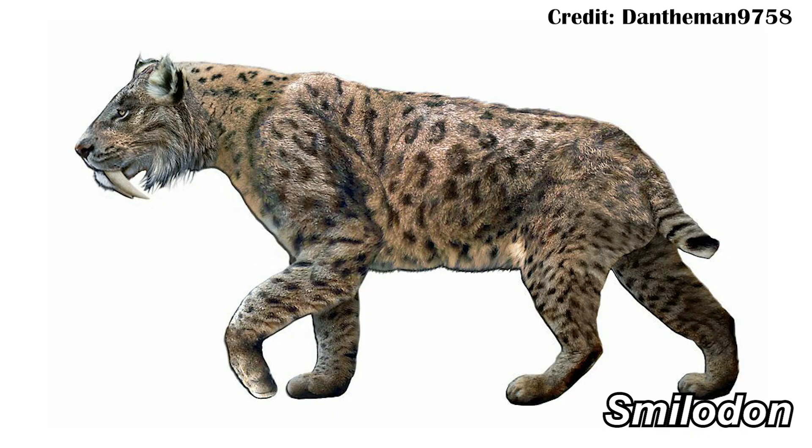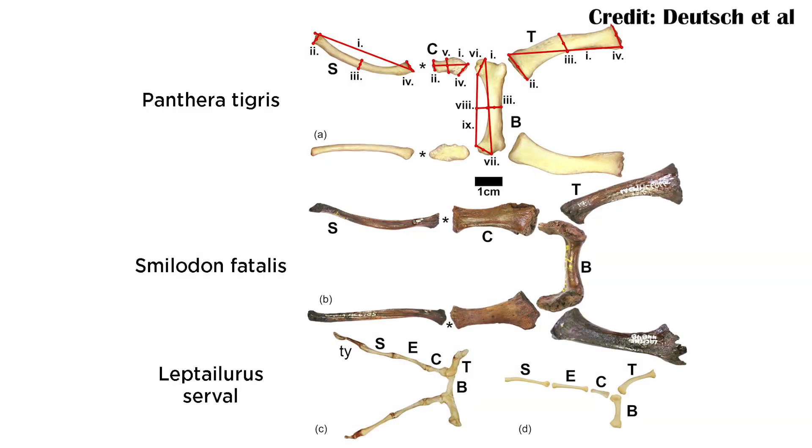This means that if researchers are able to find the hyoid bones of fossil cats, that could say something about potentially what kind of vocalizations they may have used. That's what this team of researchers did specifically with Smilodon, one of the largest of the saber-toothed cats. What they found was that, like big cats, Smilodon also had probably a more ligamentous epihyoid bone, meaning that potentially it could have roared like the big cats.